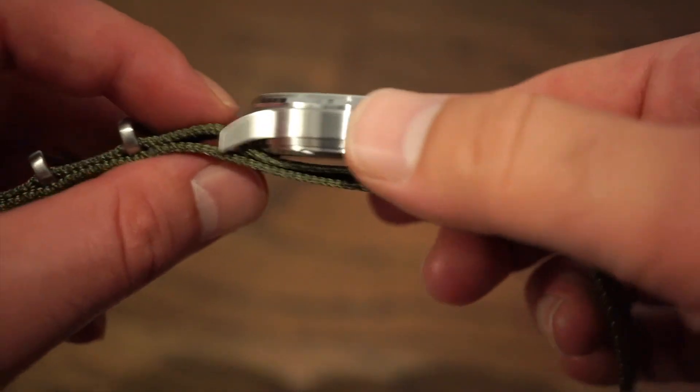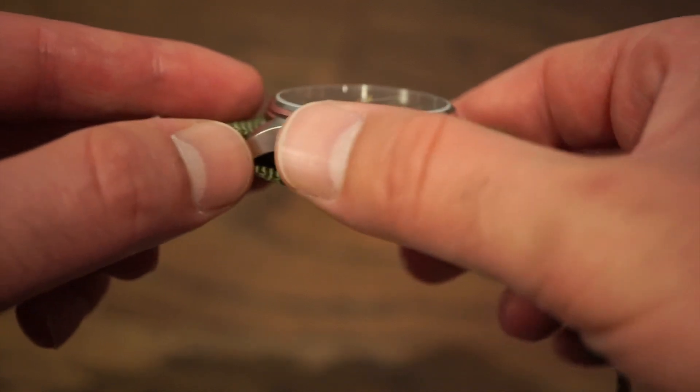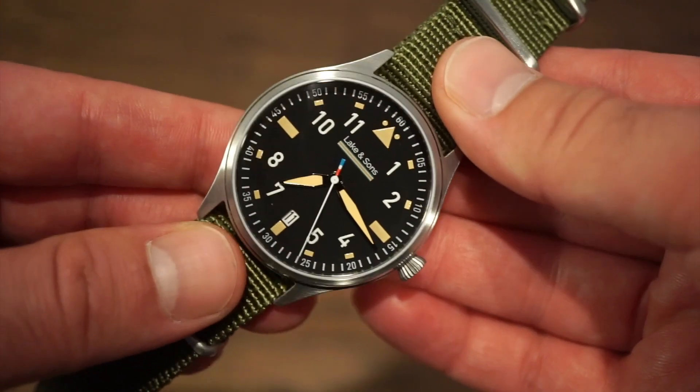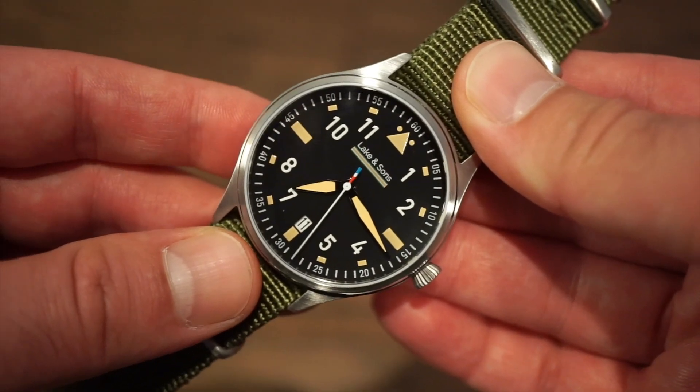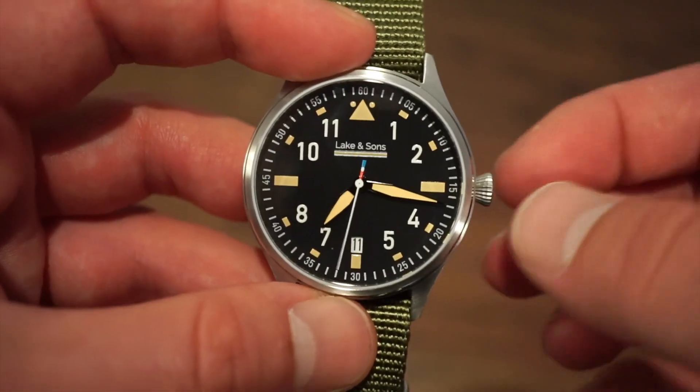The finishing is pretty good for $130 — no rough edges, nice vertical brushing, very smooth to the touch. This is a limited edition; they produce 500 of these watches, and your number is on the case back.